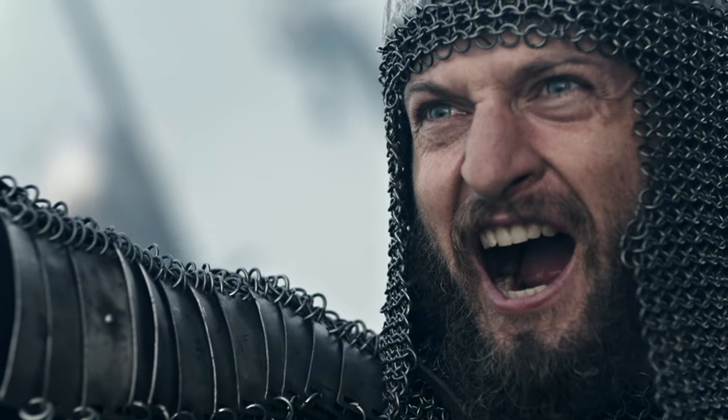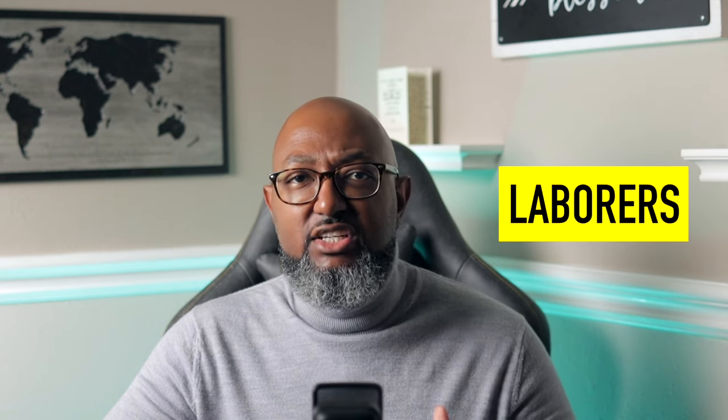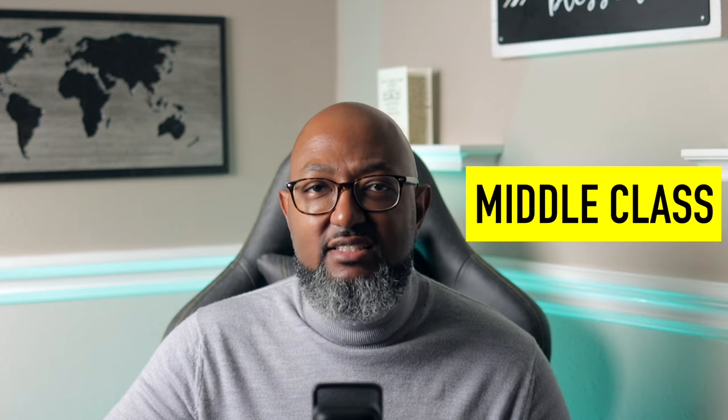Turtlenecks have served in various capacities. They were worn by knights underneath their chain mail in medieval times to protect their necks from damage. Over the centuries, variations of the turtleneck were worn by various people — from royalty to laborers, the military, entertainers, athletes, artists, and the middle class. Pretty much everyone has gotten in on rocking the turtleneck for various reasons.